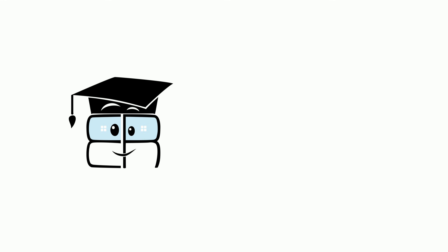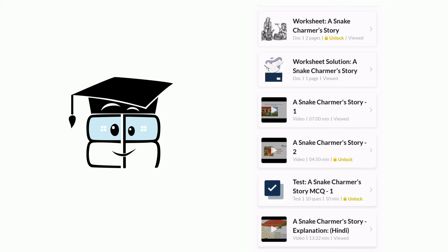Students, that was it for this video. You can go and attempt the full worksheet of this chapter by going through the Edurev app.